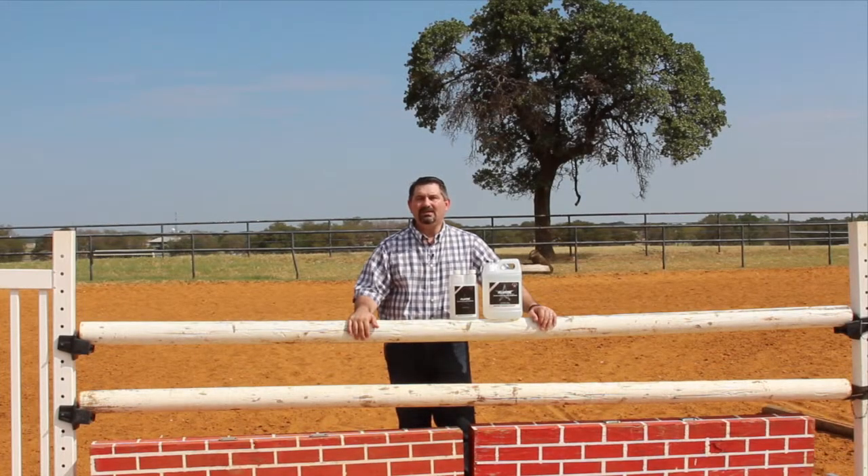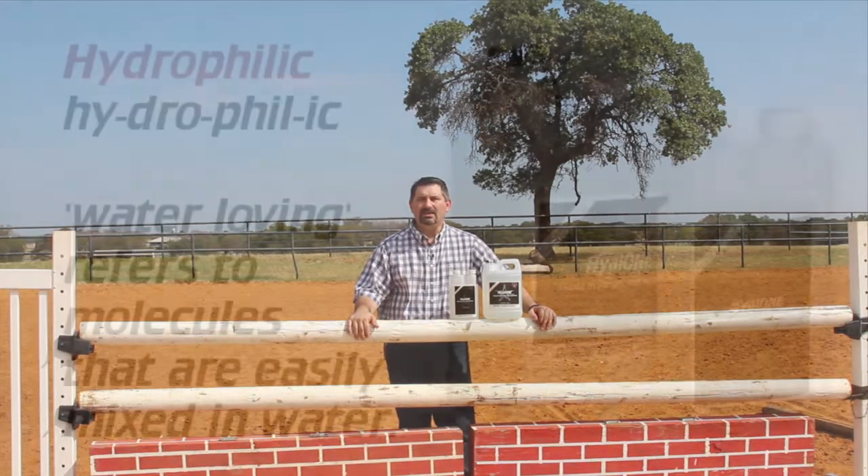Thank you for joining me today as I explain the benefits of Hyal-1 Joint Supplement. Hyaluronic acid acts as a cushioning and lubricating agent within the joint. It is also an important component of synovial fluid and articular cartilage.